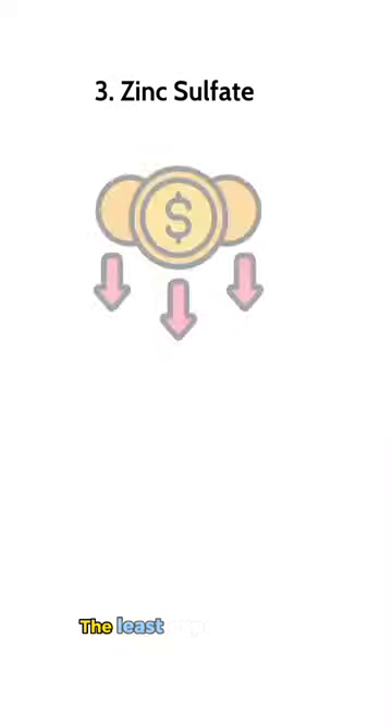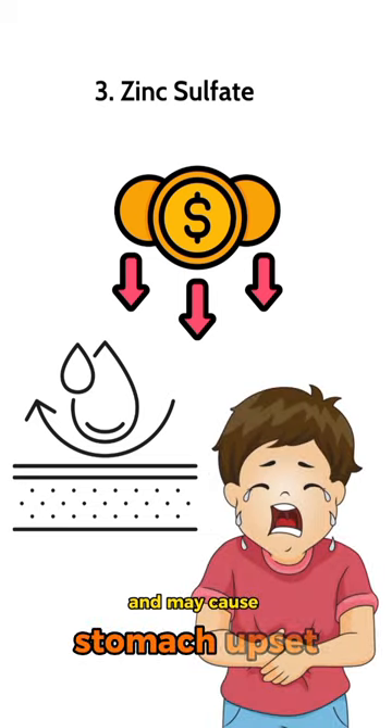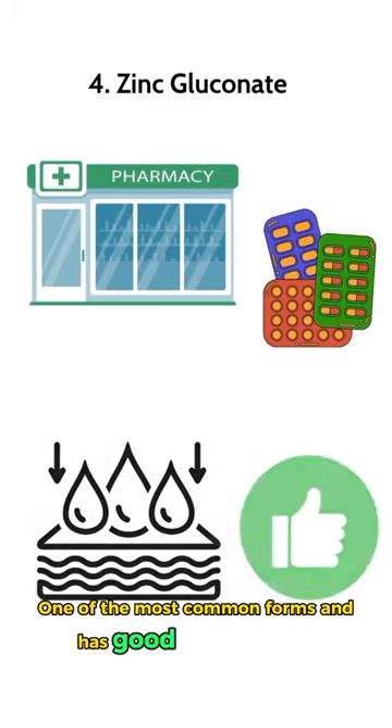Zinc sulfate is the least expensive form, but is the least well absorbed and may cause stomach upset. Zinc gluconate is one of the most common forms and has good absorption.